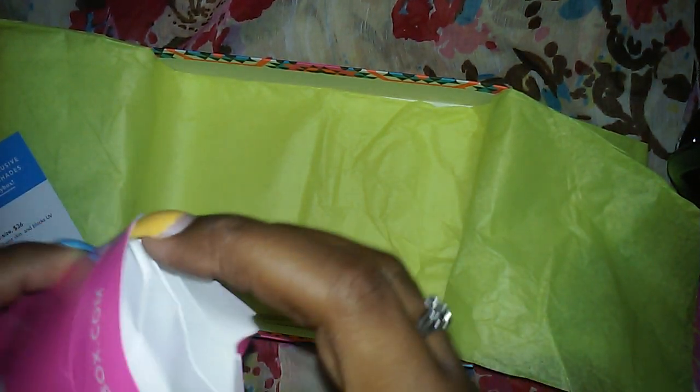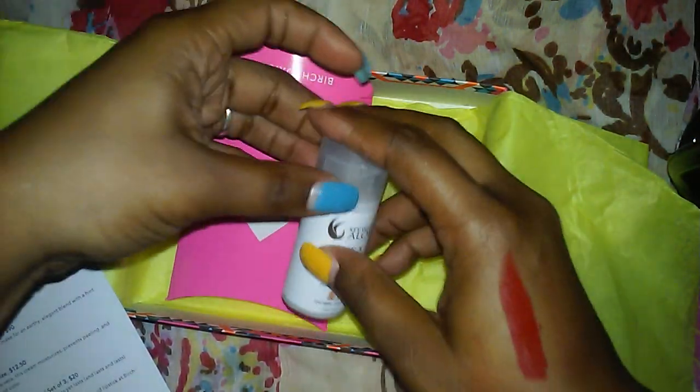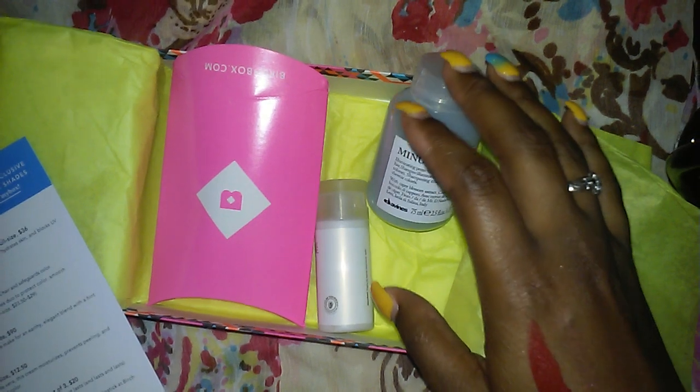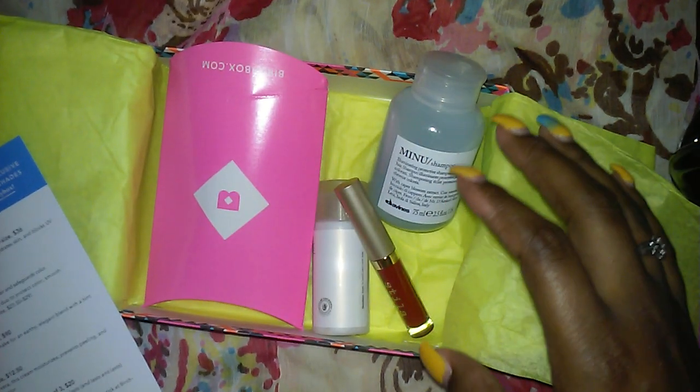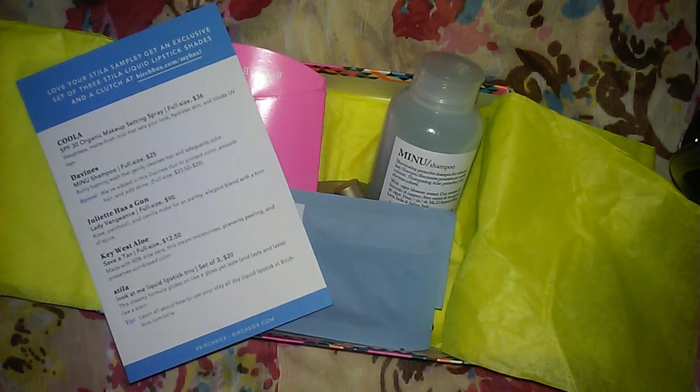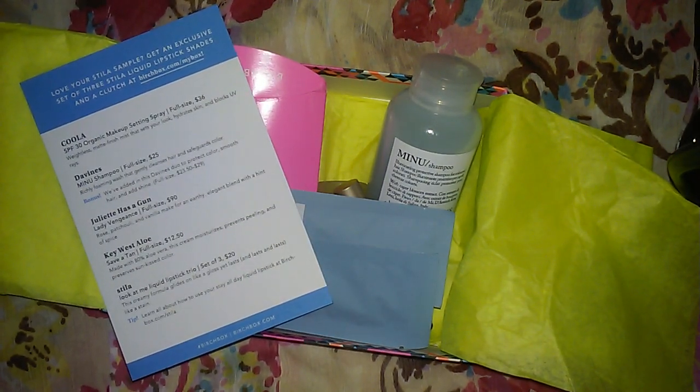Anyway guys, that was it for this month's Birchbox! If you like what you see, click on the link in the description box below. Make sure you subscribe to my channel. Thumbs up the video if you liked it. Thank you so much for watching — bye bye!